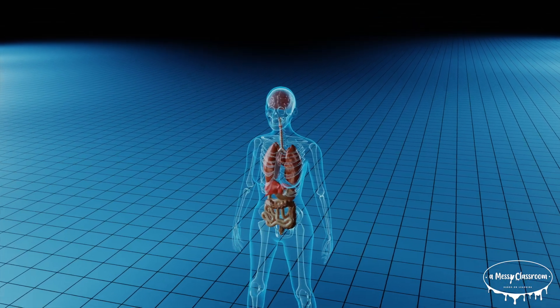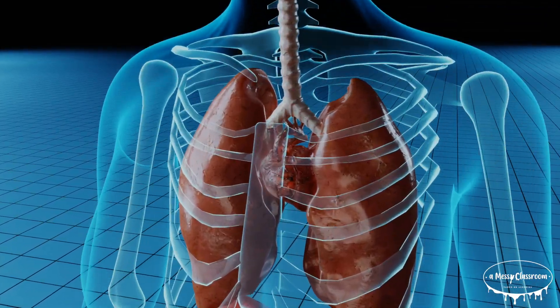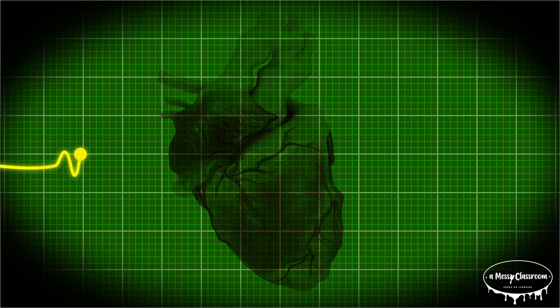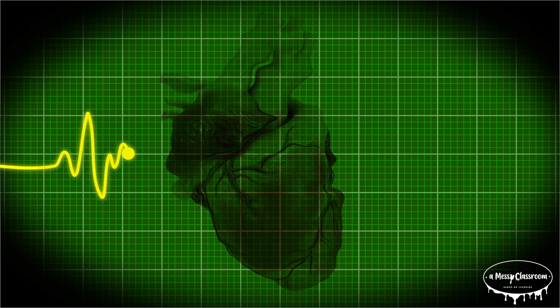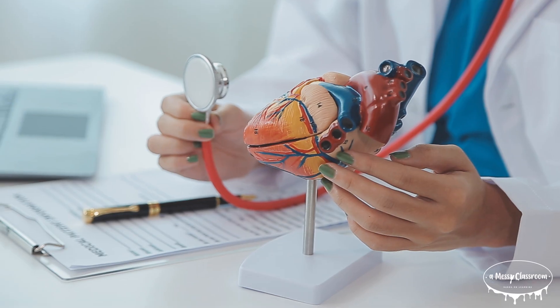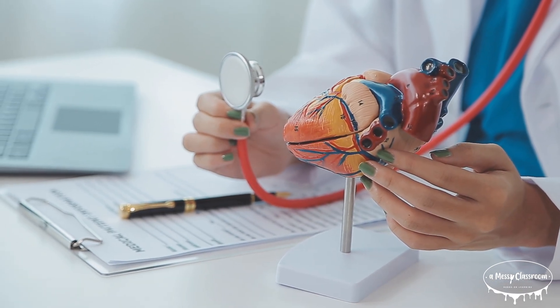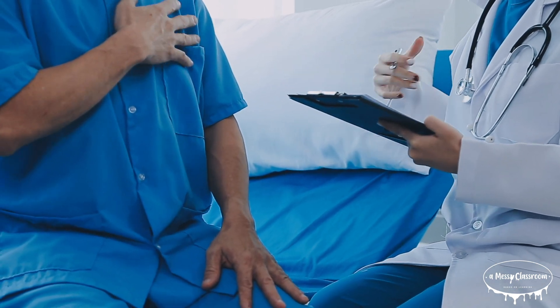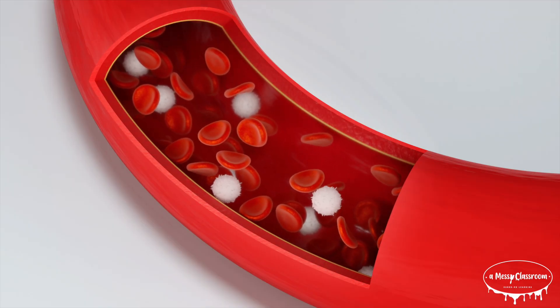The heart's pumping action is powered by electrical signals. These signals originate in a small group of cells called the SA node, also known as the heart's natural pacemaker. The SA node sends out electrical impulses that cause the atria to contract and push blood into the ventricles. The impulse then travels to the AV node, which delays the signal just enough to allow the ventricles to fill with blood before they contract.